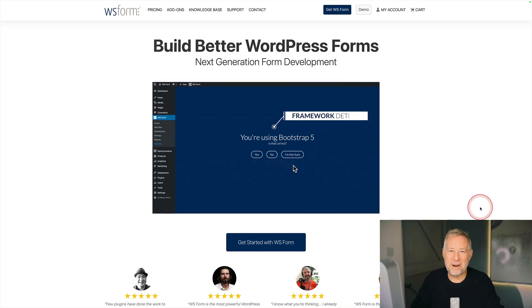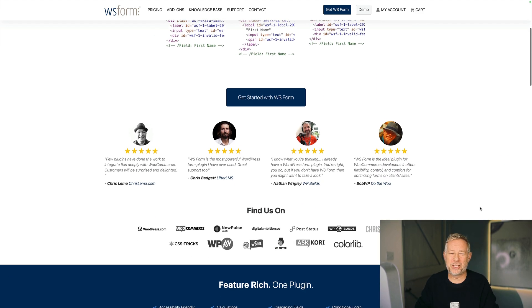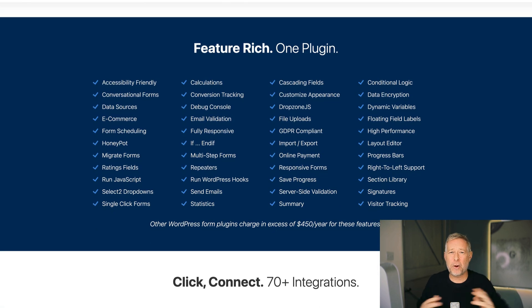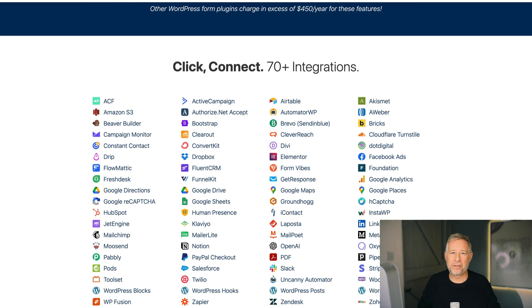Another good friend of mine, Mark Westgard, runs the amazing WS Form plugin. It's one of the most feature-rich form plugins you can imagine. It has an amazing 30% sale going on over the Black Friday weekend, and it has a growing legion of fans who absolutely love it — and when you get to use it, you'll see why. Link in description, coupon code in the description as well.